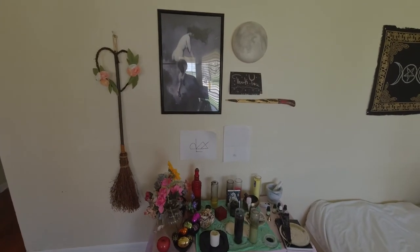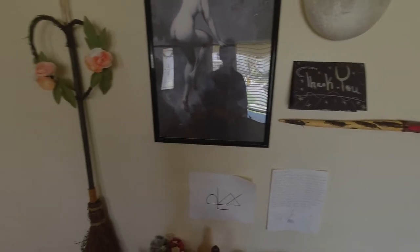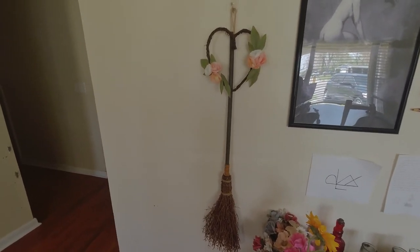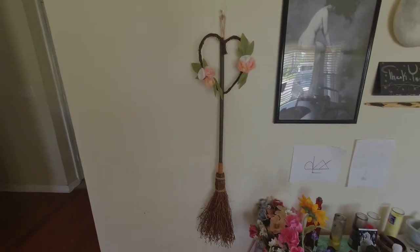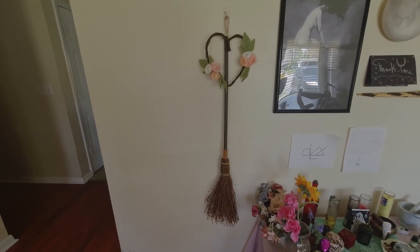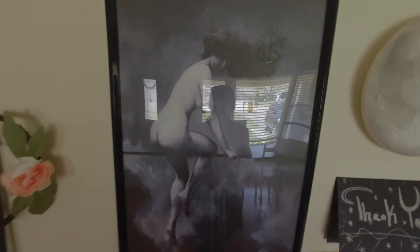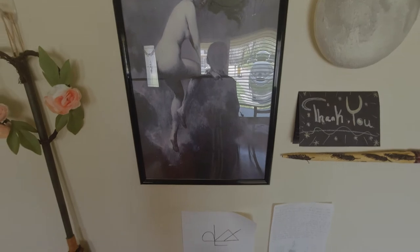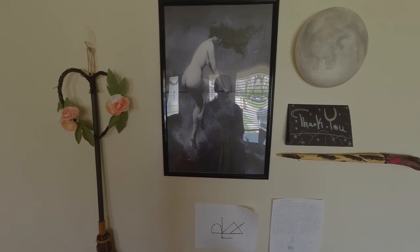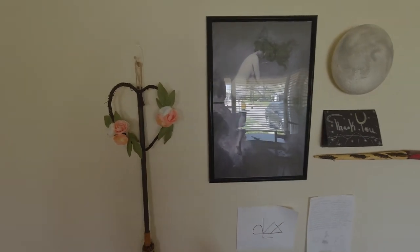Okay guys, so here is my altar. I always hang things above my altar and I definitely still consider this part of my altar space. As you can see on the left-hand side, I have my witchy broom. I've mentioned in other videos that this is just a broom I bought, so it's more just for symbolic purposes, but I really do want to make my own witch's broom and actually utilize it to spiritually clean things. I also have a picture of a witch naked on her broom flying through the night sky — I love her so much.